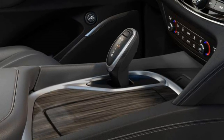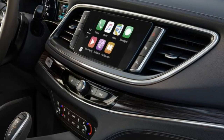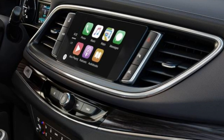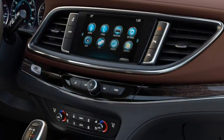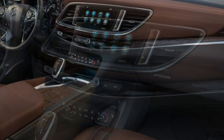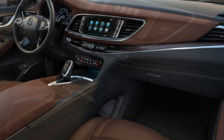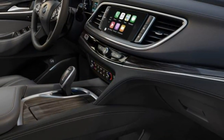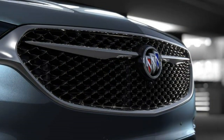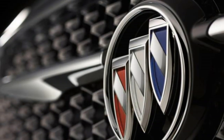2018 Buick Enclave Review. The completely redesigned 2018 Buick Enclave comes packed with features. Originally debuting for the 2008 model year, the first-generation Buick Enclave stood out within the three-row crossover SUV segment due to its roomy interior and smooth, quiet ride. The redesigned 2018 Buick Enclave aims to keep that tradition while raising the bar in style and technology.